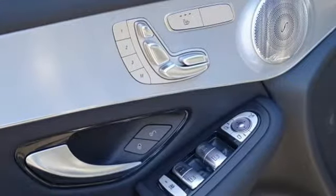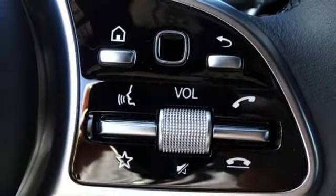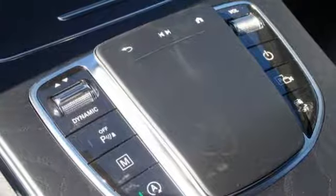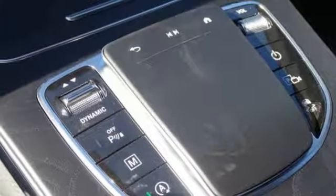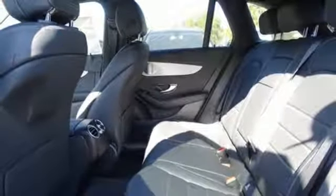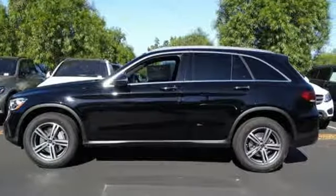Intercooled turbo inline four-cylinder engine, adaptive suspension, streaming audio, remote engine start, dual zone climate control, auto dimming rear view mirror, external memory control, wireless phone connectivity, power telescoping steering column, auto tilt away steering column, and power heated mirrors.